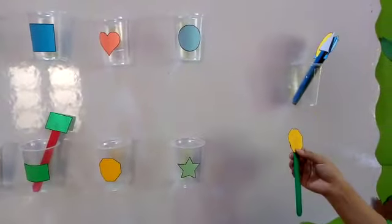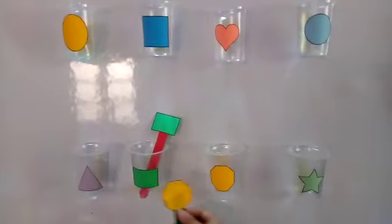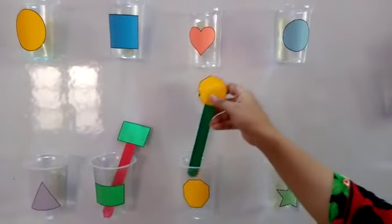Which shape is this? Octagon. Where is octagon? Here it is. Put it into the glass.